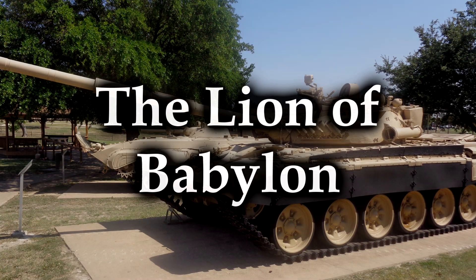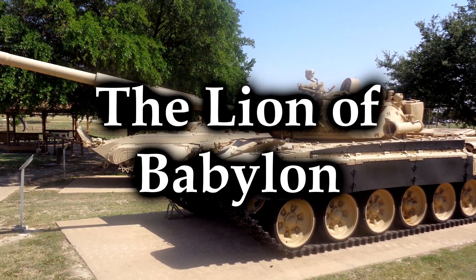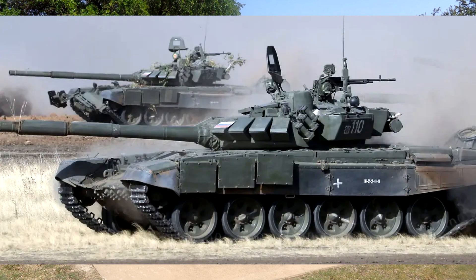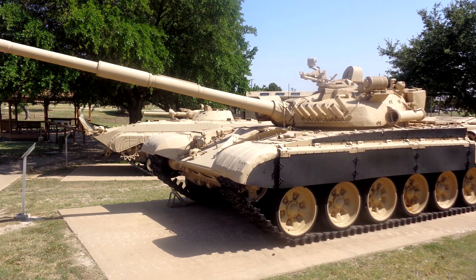The Lion of Babylon! What a phenomenally intimidating name! Also, isn't that a T-72? Sort of — not exactly. It is, but it isn't. Let's try to explain this.